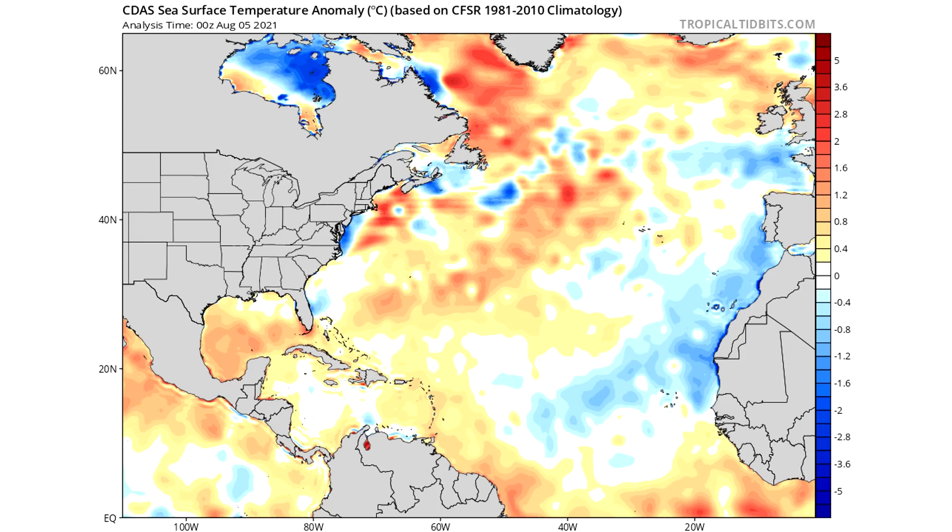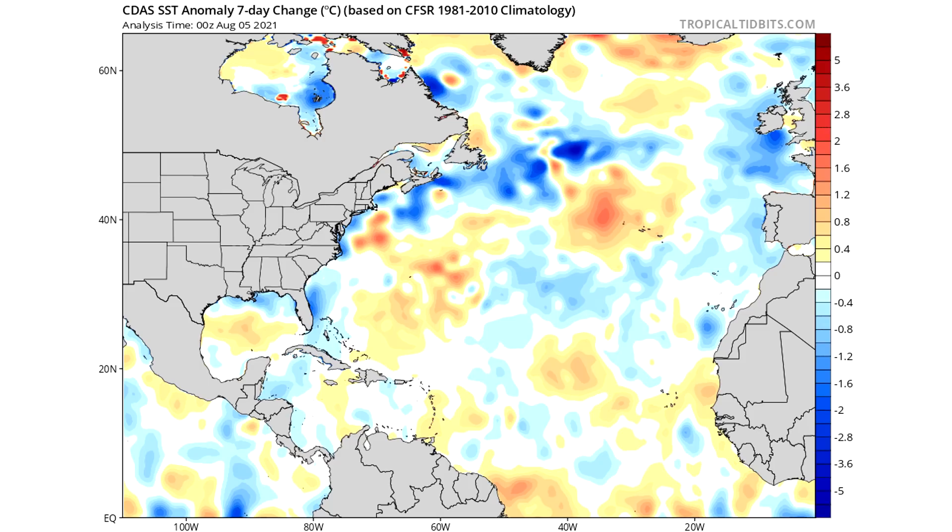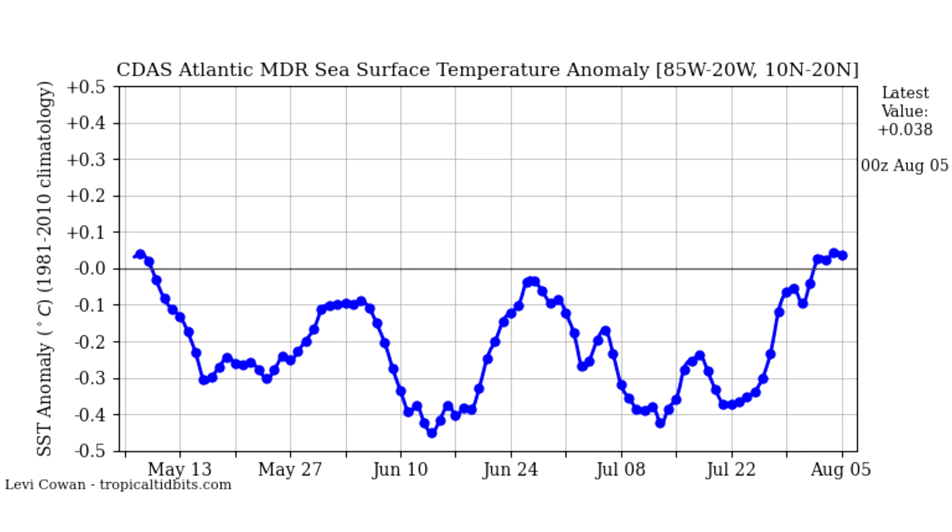We do have an area offshore of Africa with slightly below-normal temperatures, but this has warmed significantly since the last time I updated you guys, and this has really surprised me — we've seen just a huge change in this region. Looking at the seven-day change: areas near the Gulf Coast and East Coast have cooled the most, as well as offshore Atlantic Canada and south of Greenland. But areas in the Caribbean and the MDR offshore of Africa have warmed over the past seven days. Looking at the MDR chart — it's been below the 0.0 line since early May, but we've finally crossed over and now we're looking at above-average sea surface temperatures for the Atlantic main development region. If it continues to warm, that's going to be very bad for this upcoming hurricane season.